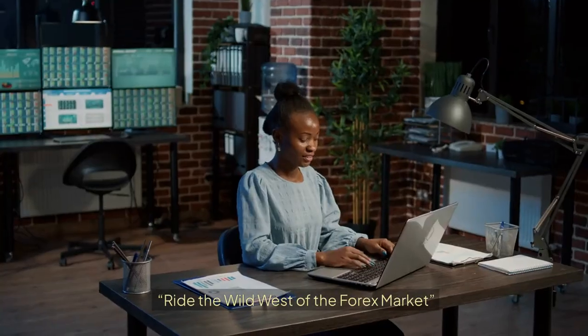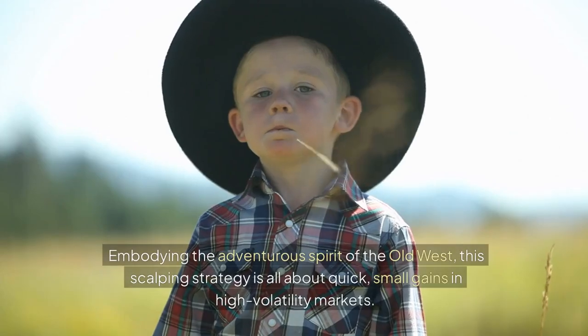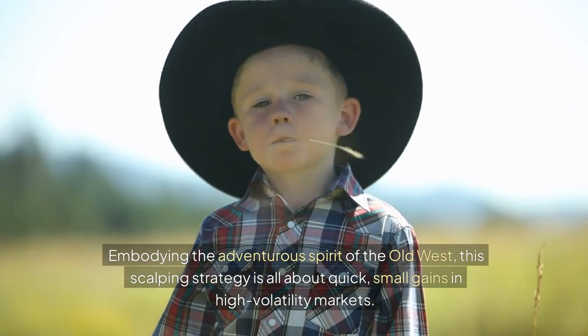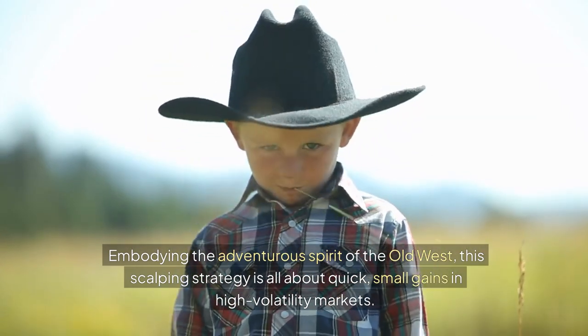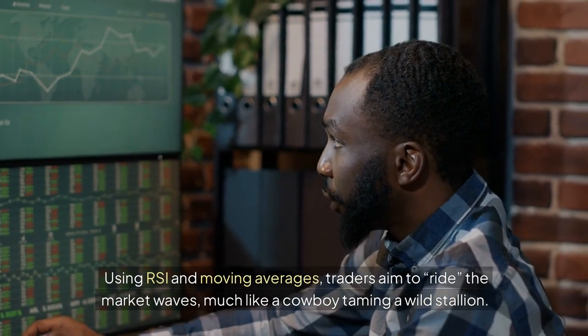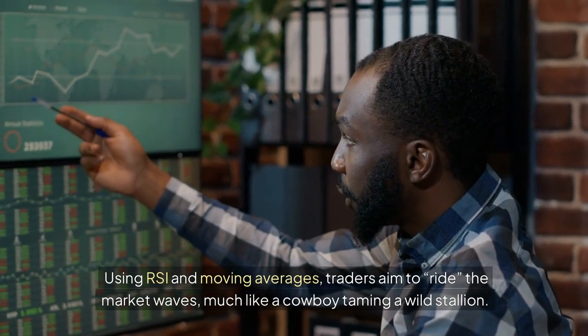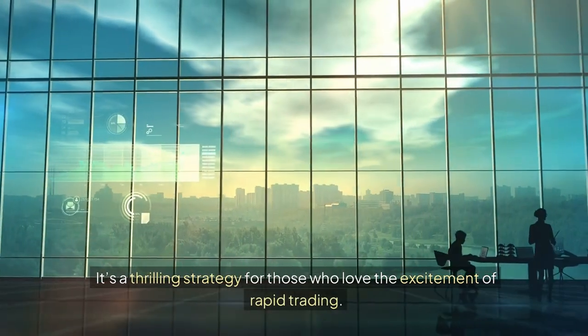11. The Cowboy Scalper: Ride the Wild West of the Forex Market. Embodying the adventurous spirit of the Old West, this scalping strategy is all about quick, small gains in high-volatility markets. Using RSI and moving averages, traders aim to ride the market waves, much like a cowboy taming a wild stallion. It's a thrilling strategy for those who love the excitement of rapid trading.